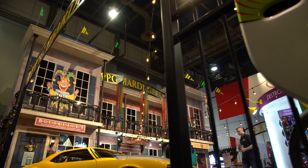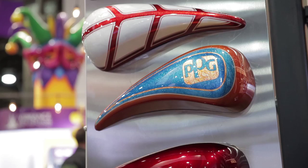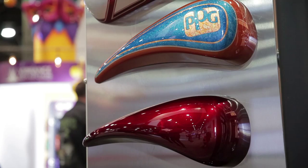Whether you're thinking about custom or collision, PPG's got a solution for you. From waterbornes to solvents, they're going to be able to get you the right color you need, the right product, and it's always the right service when they have it. So visit their website, ppgrefinish.com, and learn more about their products and what they can do for you.